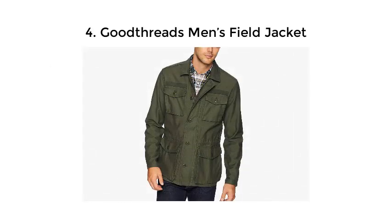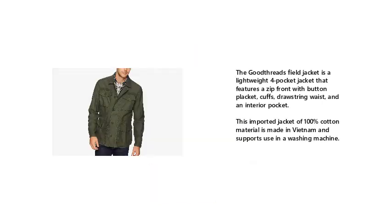4. Good Threads Men's Field Jacket. The Good Threads Field Jacket is a lightweight four-pocket jacket that features a zip front with button placket, cuffs, drawstring waist, and an interior pocket. This imported jacket of 100% cotton material is made in Vietnam and supports use in a washing machine.